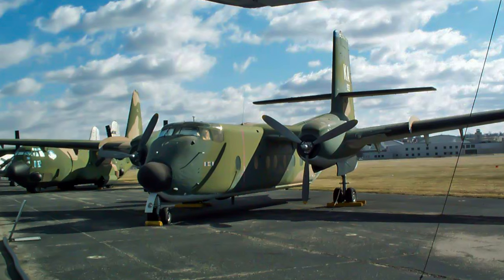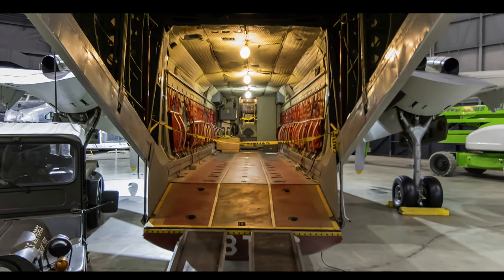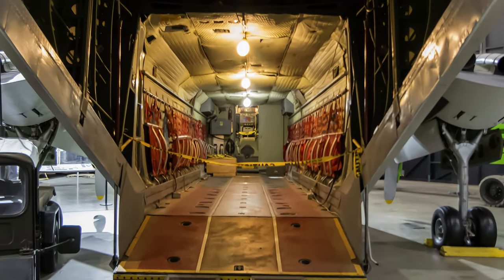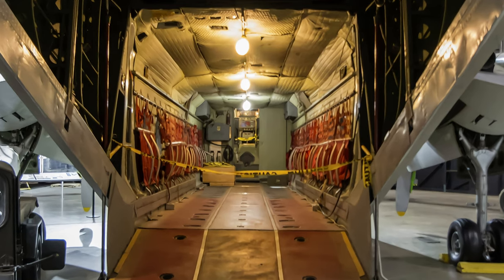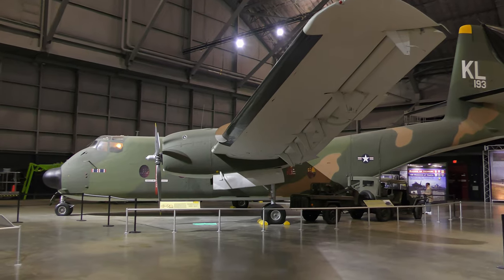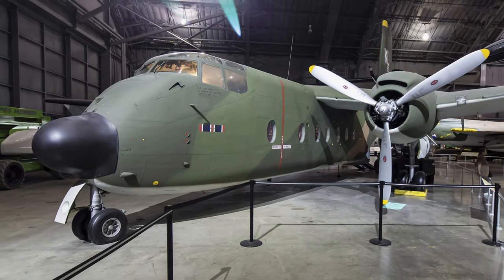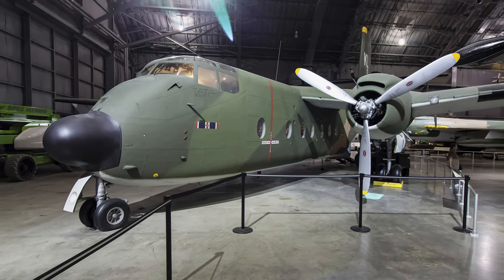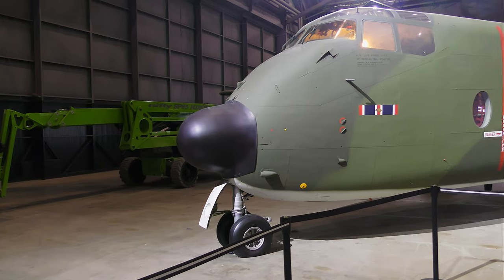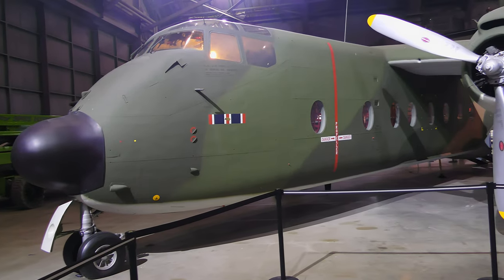The De Havilland C-7A Caribou was a twin-engine short takeoff and landing utility transport. It could carry either 26 fully equipped paratroops, 20 litter patients, or more than 3 tons of equipment, and did so during the Southeast Asia War. Its short takeoff and landing capability made it particularly suitable for delivering troops, supplies, and equipment to isolated outposts. Caribous originally flew with the U.S. Army as CV-2s but were transferred to the Air Force and re-designated C-7A. The Caribou on display is a Southeast Asia combat veteran that later served with the Air Force Reserve.